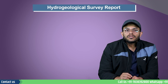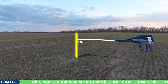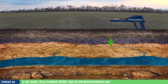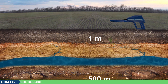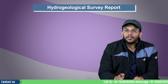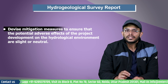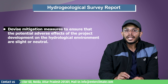The primary purpose of this report is to assess the sensitivity of the baseline hydrogeological environment and the potential impacts of proposed development upon it. Similar reporting is also mandatory when implementing a groundwater monitoring and contingency program in the areas where the project is supposed to come up. The purpose of this reporting is to devise mitigation measures to ensure that the potential adverse effects of the project development on the hydrological environment are slight or neutral.